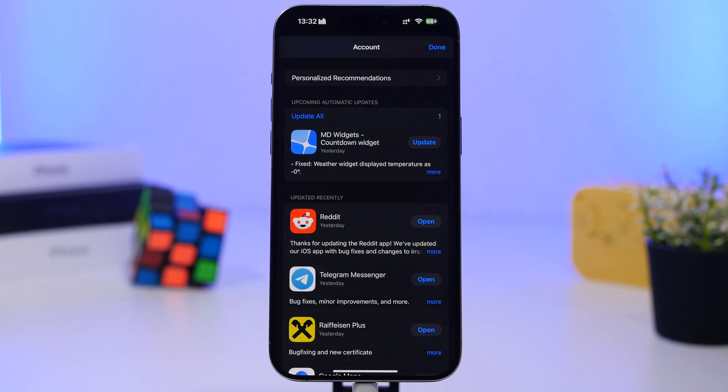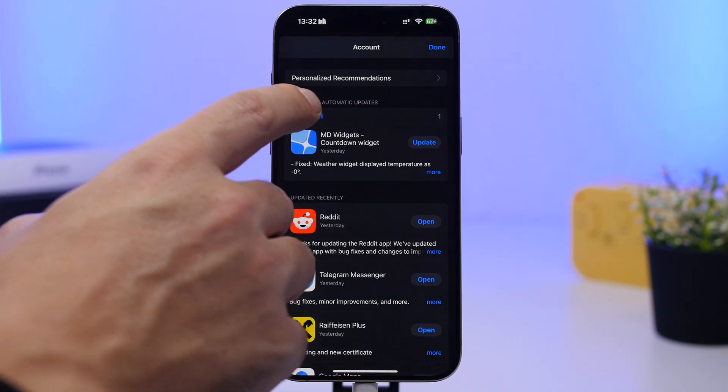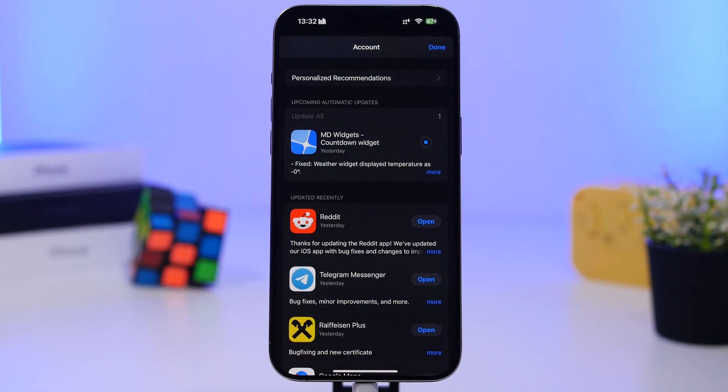Another really important thing is to update your apps. Most of the bigger and more popular apps will have updates ready right after a big iOS update. You'll get new features and better compatibility with the new software. Head to the App Store, go under your account, and tap to update all of your apps.